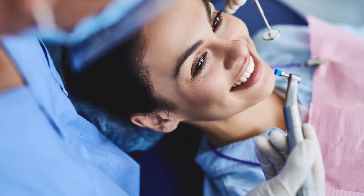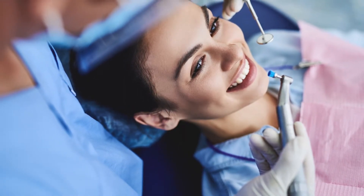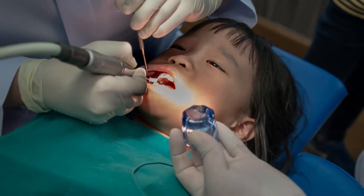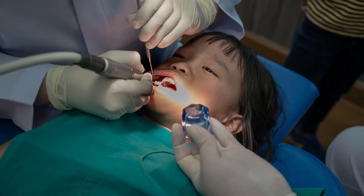That's what cavities start to get into, and that's what sensitivity irritates — the enamel. So when we make a stronger enamel, we are less likely to get cavities. We can remineralize any cavity that's starting, and we can prevent sensitivity to hot, cold, sweets — those little zings that you feel, things like that.